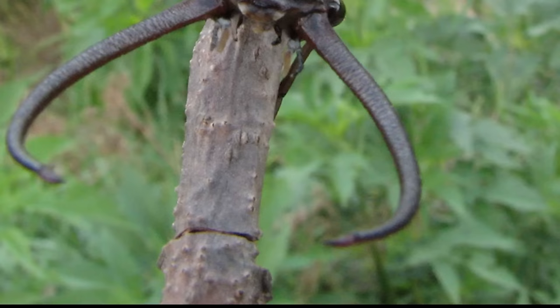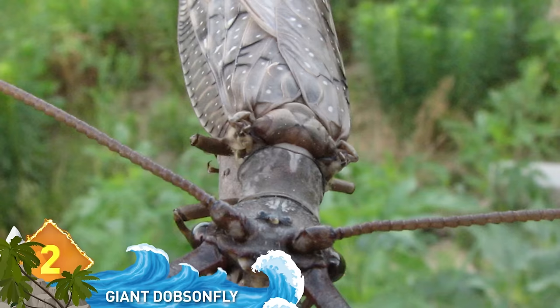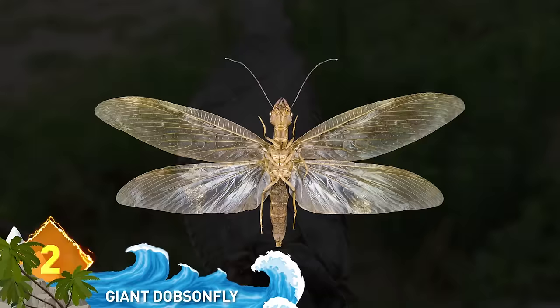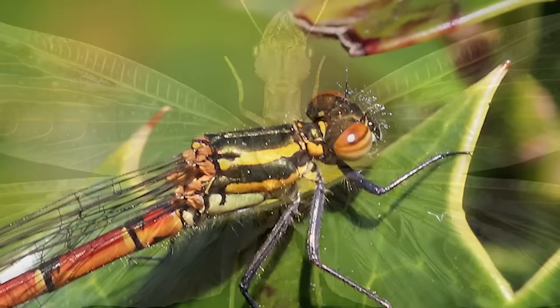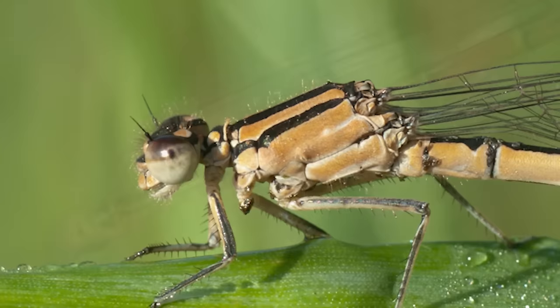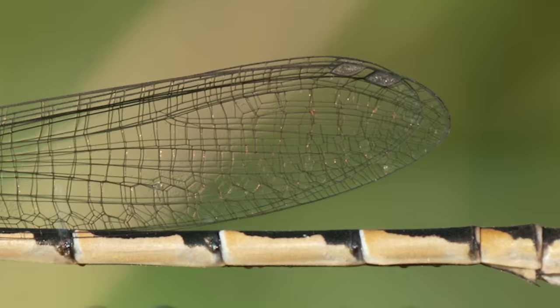The giant dobson fly is an insect native to Asia and can be found in southern China, parts of India, and northern Vietnam. Although they are big, these specific specimens are some of the biggest aquatic insects ever discovered. The previous world record holder for largest wingspan of an aquatic insect belonged to the South American damselfly with a 7.5-inch wingspan. These dobson flies were measured to have 8.27-inch wingspans and were big enough to obscure an adult's entire face.